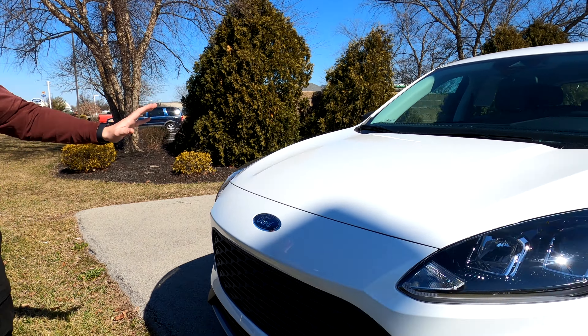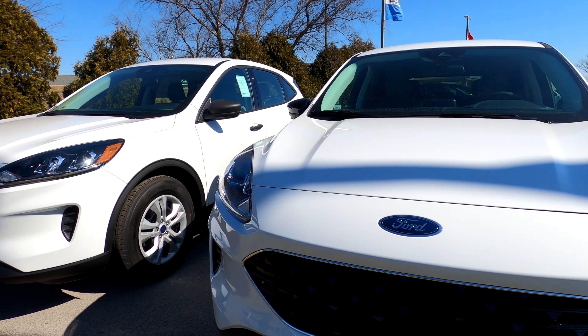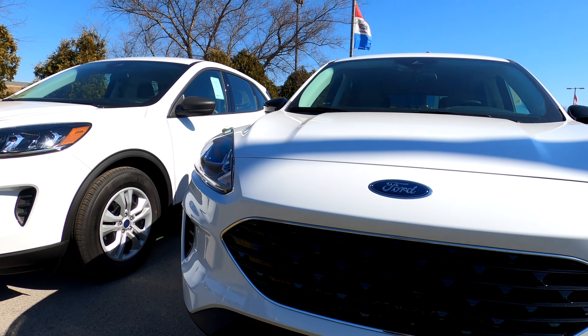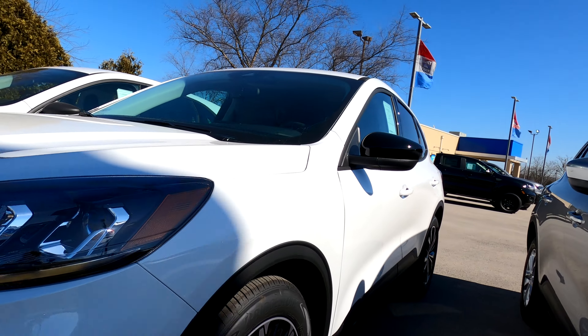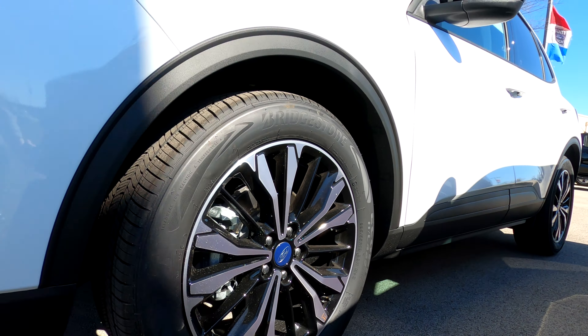As you go down the line here, you've got your Oxford White — these first two. This one on the left is an S. This is an SE with a sport appearance package, so you can see it's got those nice rims on it there, and it just makes it look really cool.